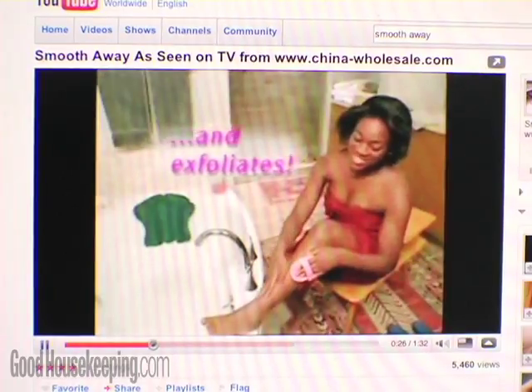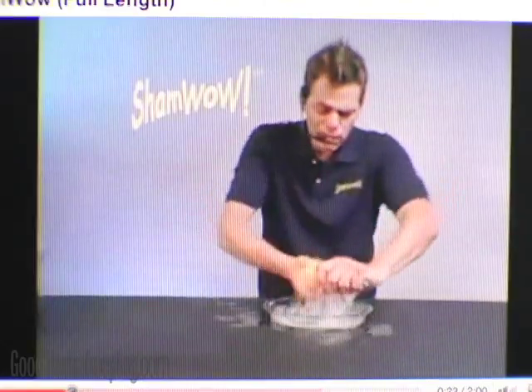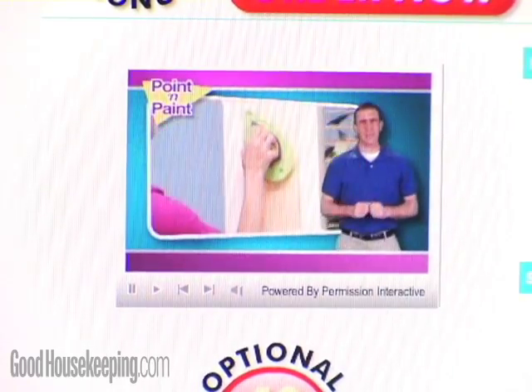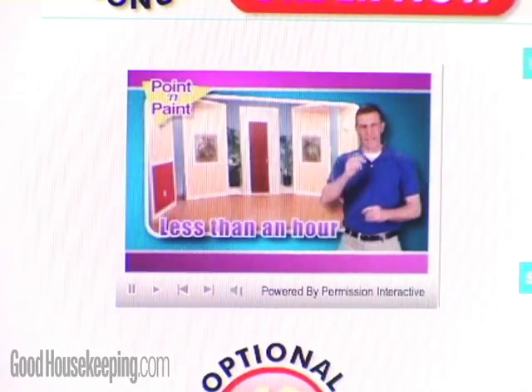Need a gadget to fix, clean, shine, paint, or seal something fast? Look no further than an infomercial product to come to the rescue, like the Point & Paint, which claims to paint an entire room in less than an hour.